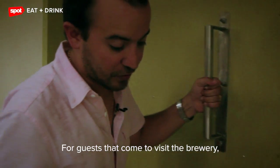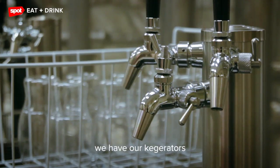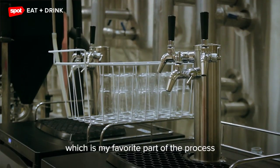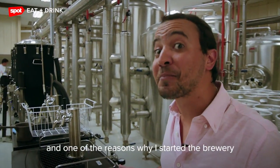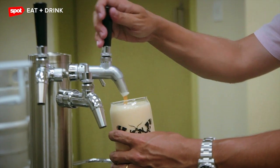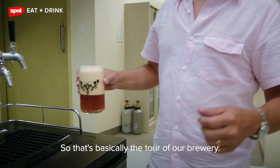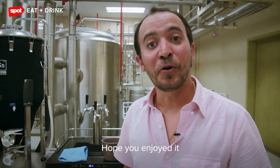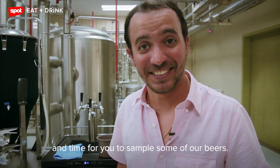For guests that come to visit the brewery, we have our kegerators for sampling and drinking the beer, which is my favorite part of the process — and one of the reasons why I started the brewery is I could drink for free. That's basically the tour of our brewery. I hope you enjoyed, and time for you to sample some of our beers.